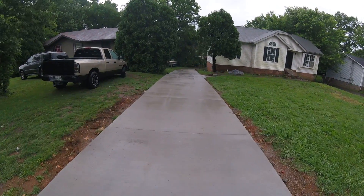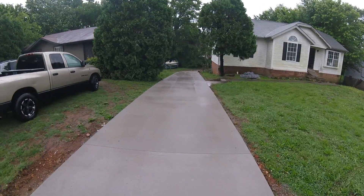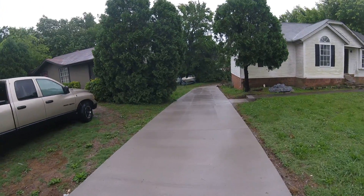This is a new place, the one that I'm flipping. This is the new driveway we just had put in. It goes all the way around the back.